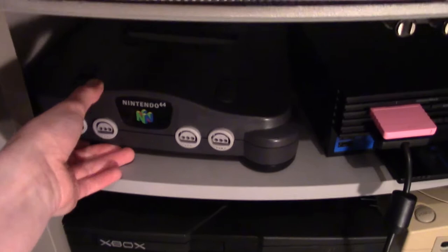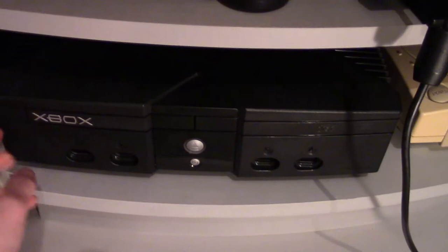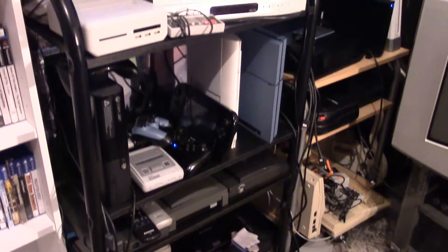Then we have another Sony Trinitron — this one's a widescreen — and in the media center underneath we have a Nintendo 64 and a PlayStation 2; I also play my PlayStation 1 games on this. Underneath that we have an original Xbox. I feel like this system is a little underrated because for its generation it had a lot of the best ports for the time, at least graphically. Here we have a Sega Dreamcast, and all of these systems are plugged in by RGB SCART.